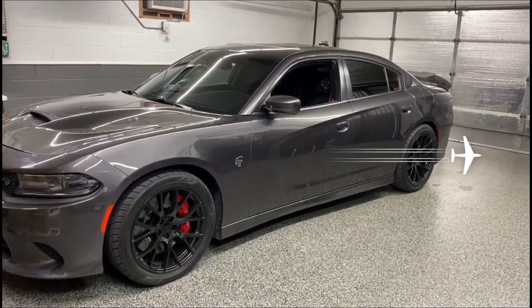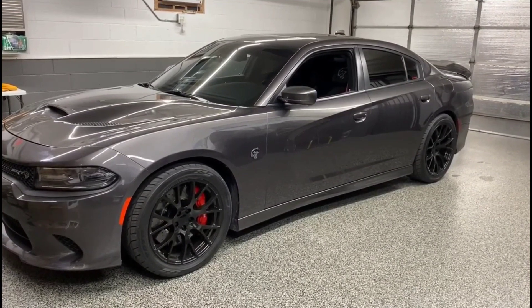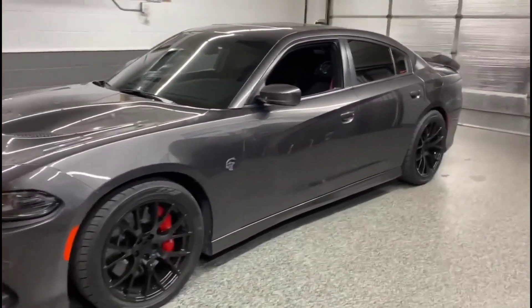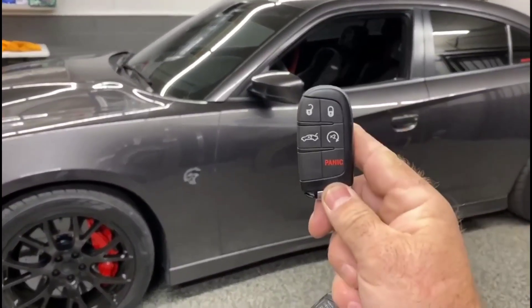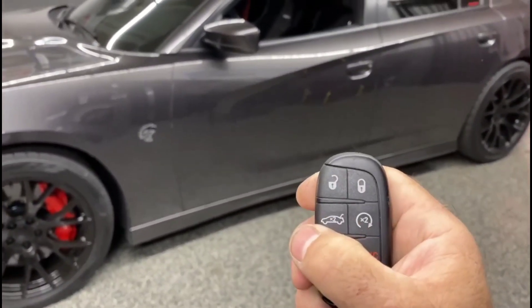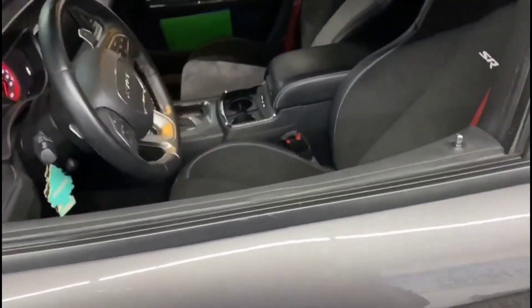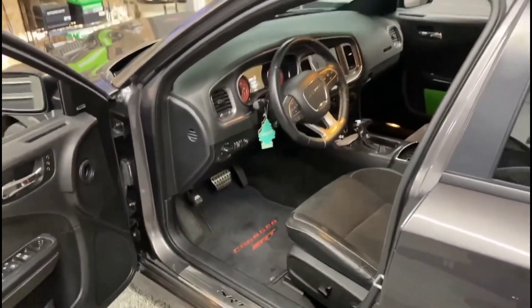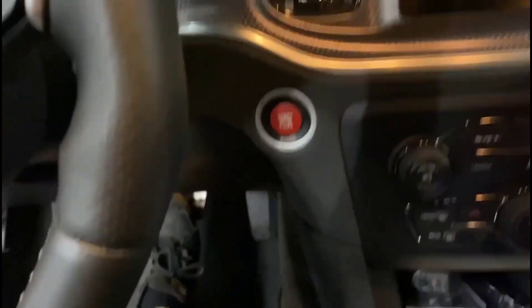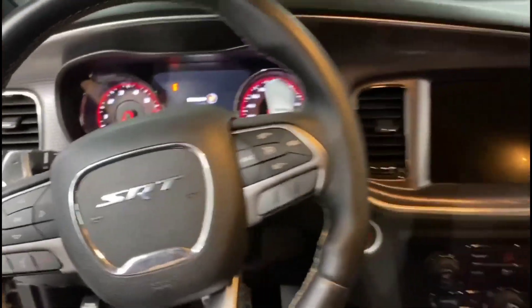Hey everybody, SNA Security Specialist in River Grove. We're going to show you a demonstration of our ultimate alarm package. We're going to turn on the alarm from the cell phone — there you go, alarm is on. The way we configure things here at SNA: we do not use the factory key fob to arm and disarm the new alarm. For example, if I were to press unlock on it, the doors will unlock, but once we get up to the car, you cannot start the vehicle — the alarm will still keep going off.